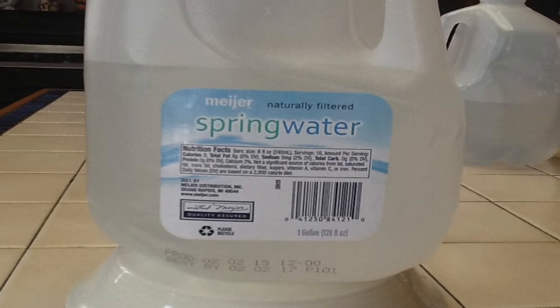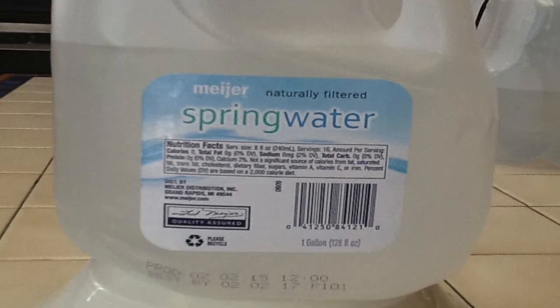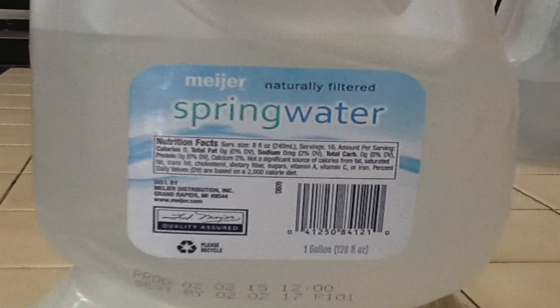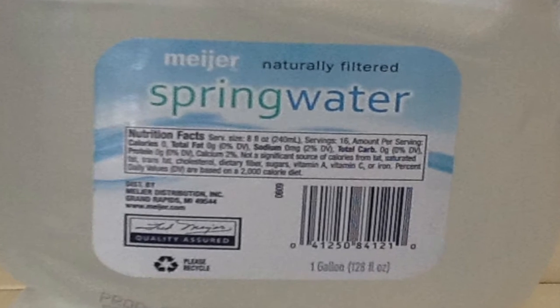It doesn't take much calcium to change the flame color. The amount of calcium in this spring water puts a tiny 2.5 milligrams per hour into the air over the stove.